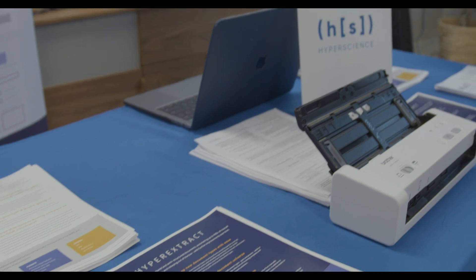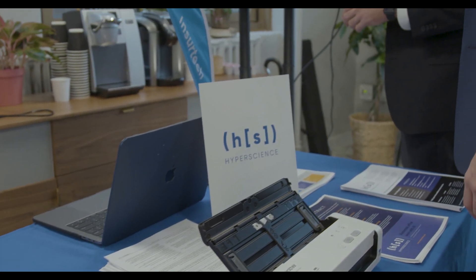Today, data entry is a largely manual process. Imagine you have to process a form, an invoice, a pay stub, a utility bill, or extract data from a lease contract or another complicated legal agreement. You will typically have people — sometimes large armies of people — review those documents and manually type them into a system of record. We automate 80-90% of that.